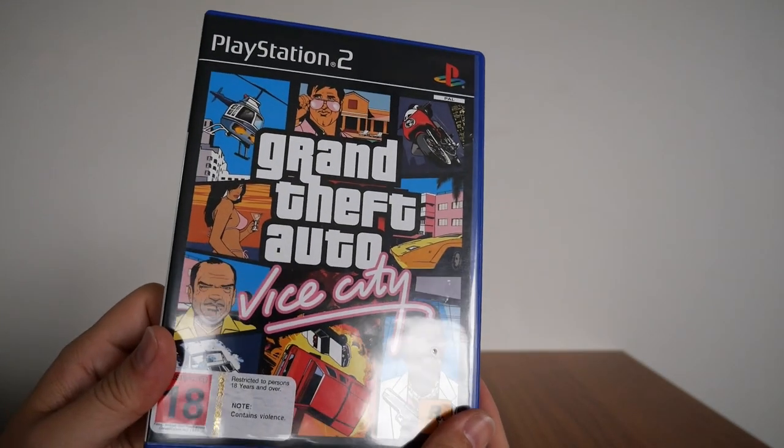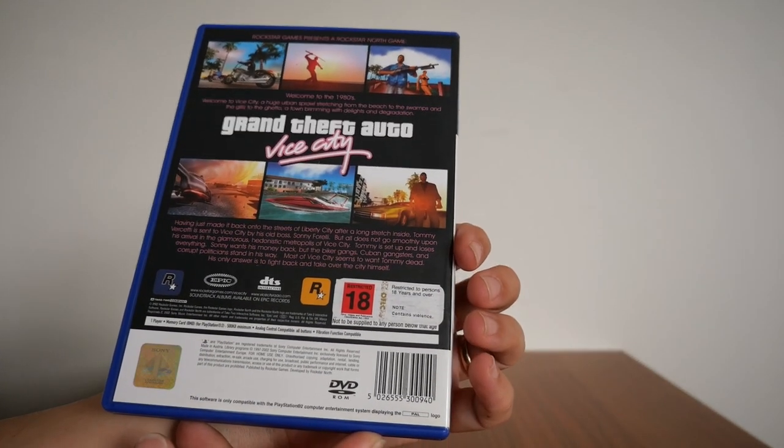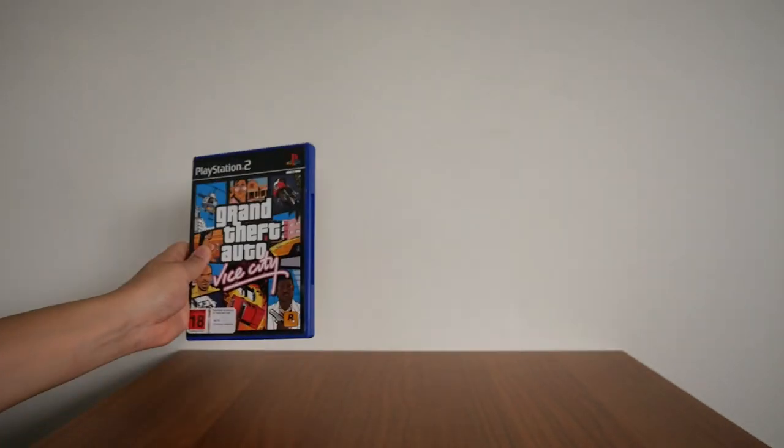So that is Grand Theft Auto Vice City. Just in case you're wondering what the back looks like — there it is. It is R18.